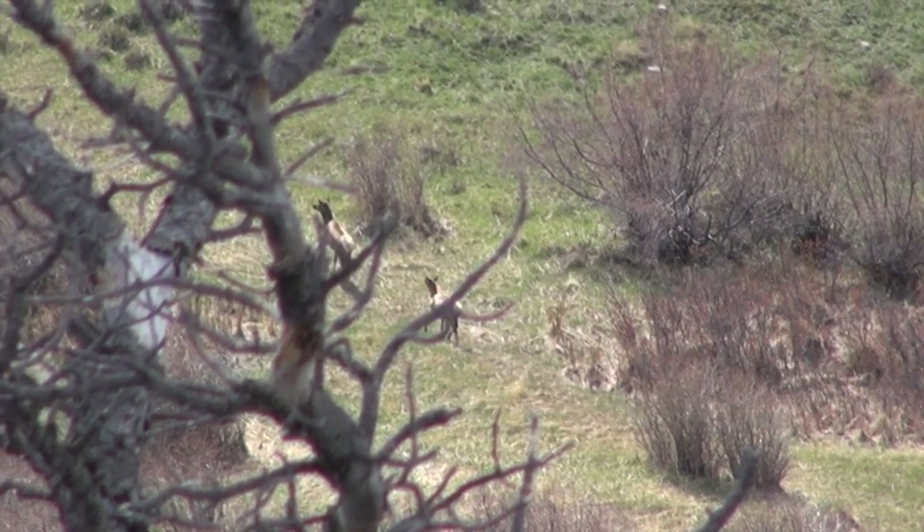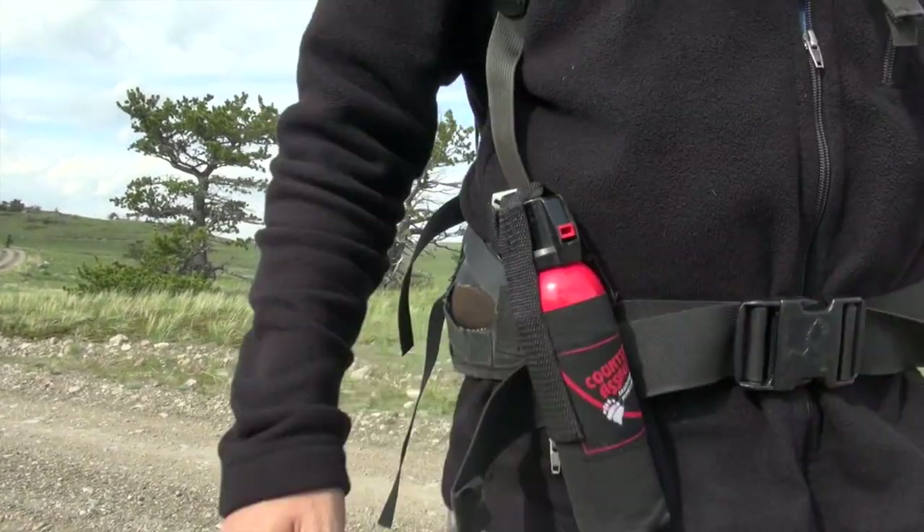As you go out in the field, you need to realize this is a wildlife management area. It does contain hazards — bears, wolves, could be mountain lions. If you're going to be out there in the field anywhere, you'd want to have bear spray with you, because you could run into a bear.